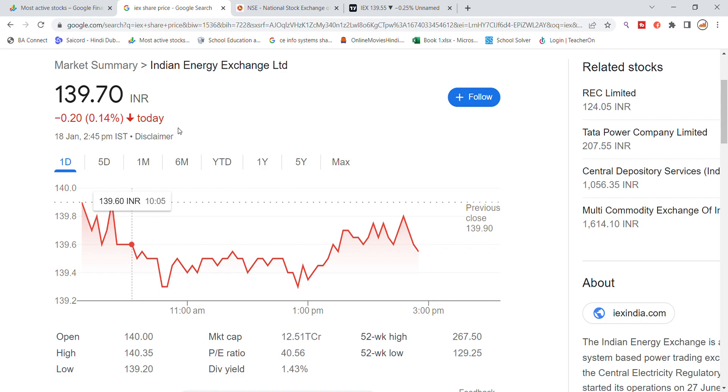Welcome back to the Stocks Power YouTube channel. Today we will talk about Indian Energy Exchange stock and the latest update. IEX stock is trading down around 14% today.